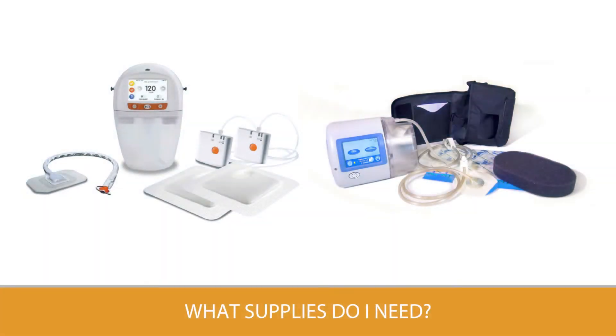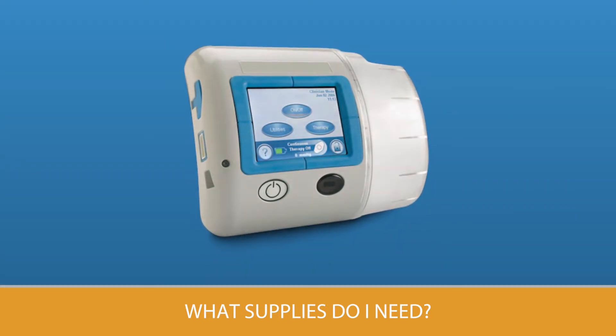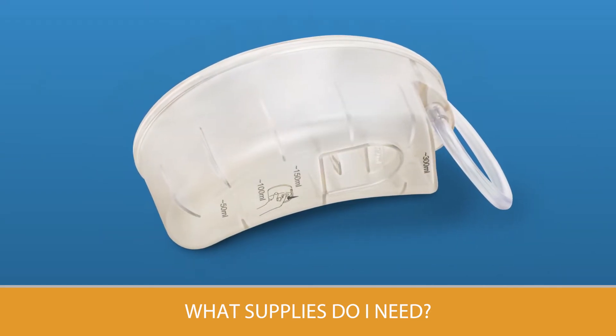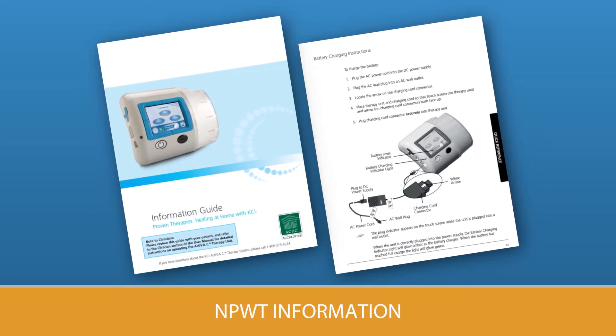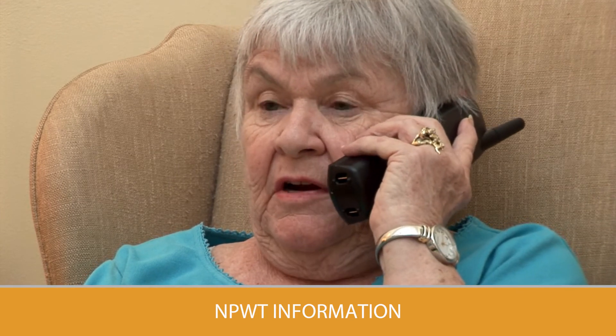A medical supply company will deliver the supplies for your negative pressure wound therapy if you are receiving care at home. The supplies should include a vacuum pump or therapy unit, foam dressings, and drainage collection canisters. When your NPWT supplies are delivered, there should be an information guide with the equipment. The supplier will let you know how they can be contacted for any problems you may have with the equipment and how you can reach them if a medical emergency arises.